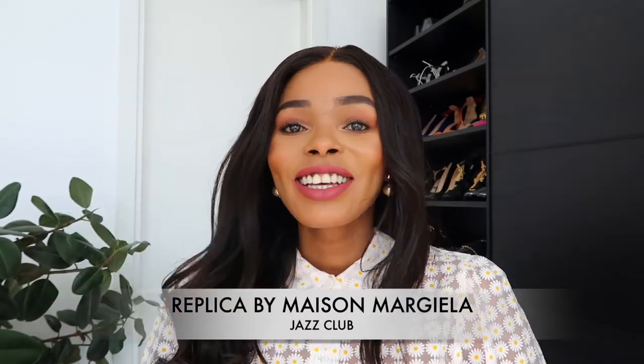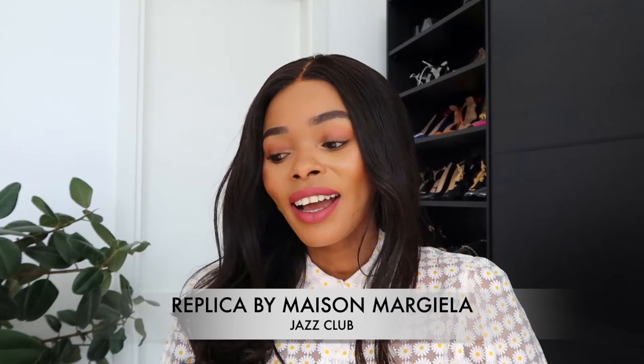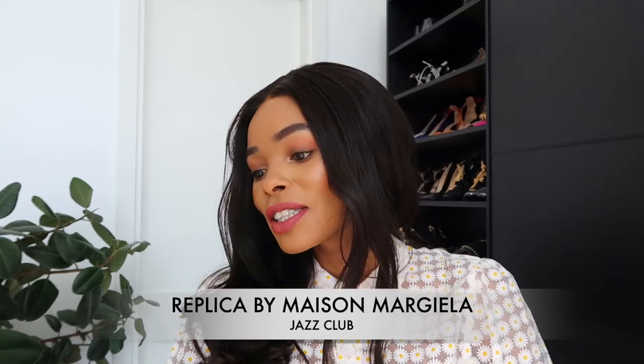Today's fragrance of the week is Maison Margiela's Replica Jazz Club. The Replica range of perfumes from Maison Margiela is a reproduction of familiar scents and moments from varying locations and periods. Scents have a way of transporting you to the past — for example, my mom used to wear a scent called Tweety, and now if I smell it I go back to my childhood, remembering my mom and my sisters. That's the aim of this line of fragrances.